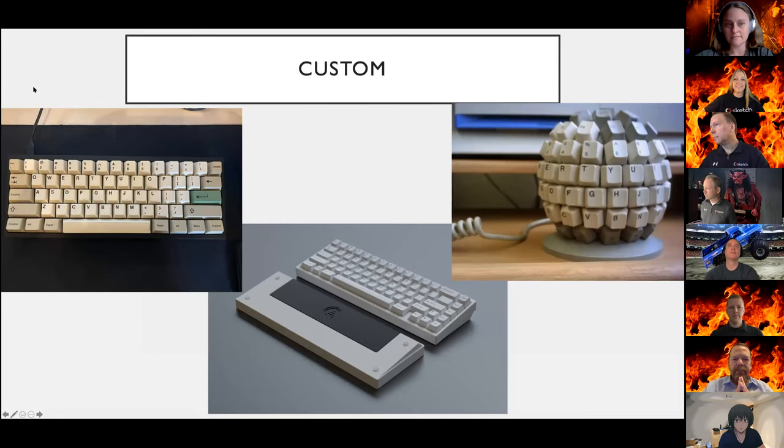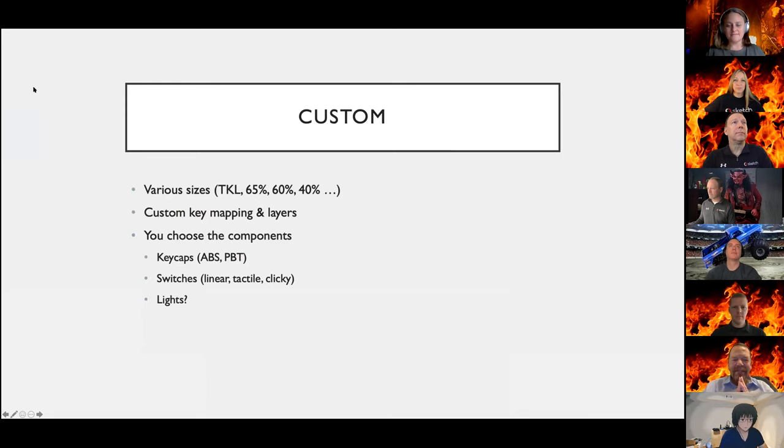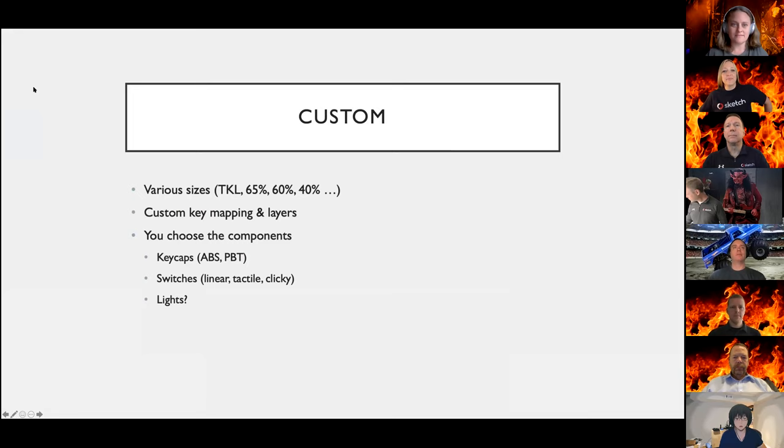The next type is just a general category — custom keyboards — and they come in various shapes and sizes. You can tailor the size of the keyboard, eliminating keys that you just don't use. You can also map keys and layers to your liking, reordering most-used keys closer to your fingers on the home row. The components are very modular — you can change the look and feel by swapping out keycaps, change the type of switches for a linear, tactile, or clicky feel, and add lighting if you want.